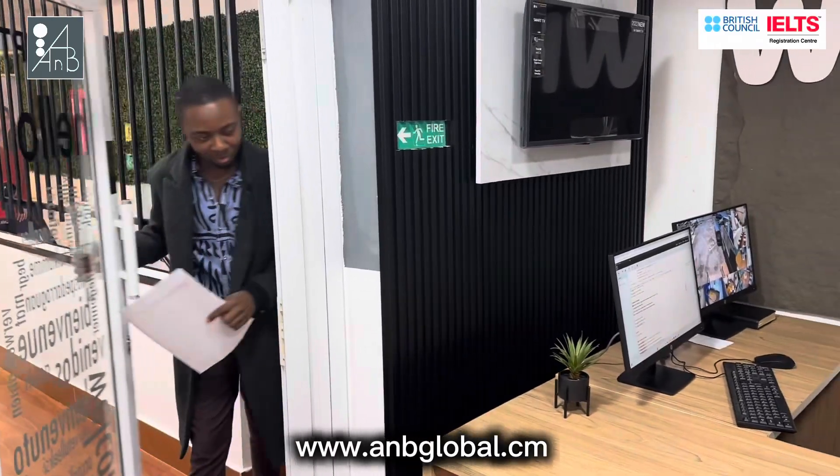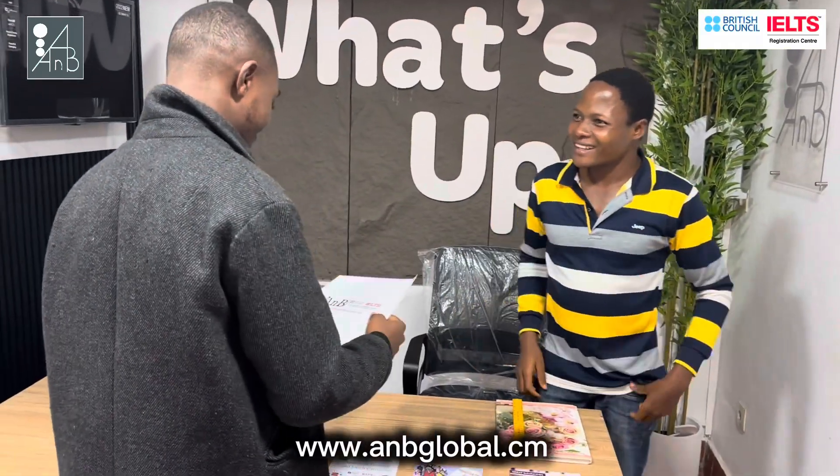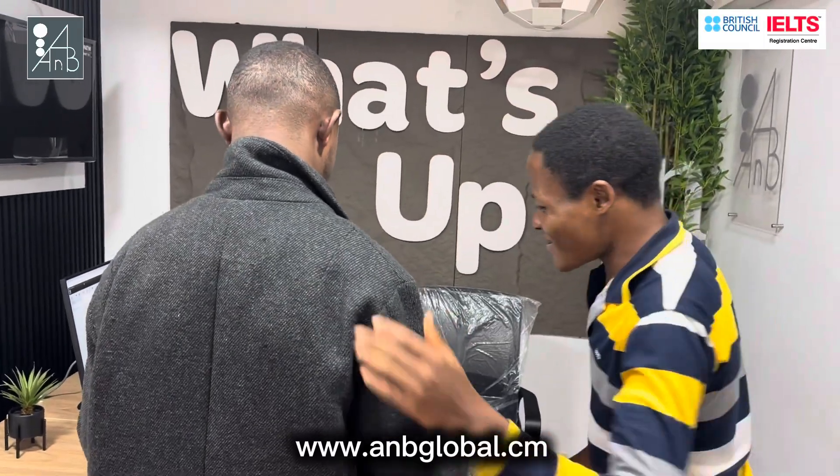Here he has written his final exam and he's coming to share his joy with us. If you want to be like him, just come to get registered and of course listen to our instructions to be part of the success and get the score you indeed need.